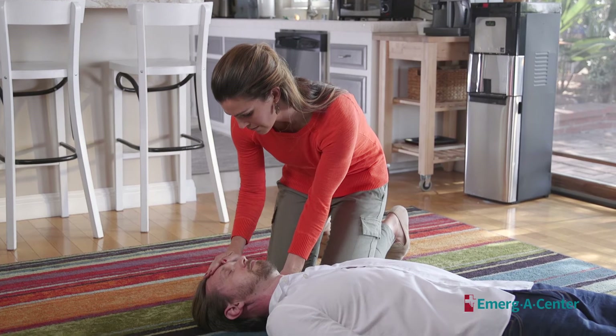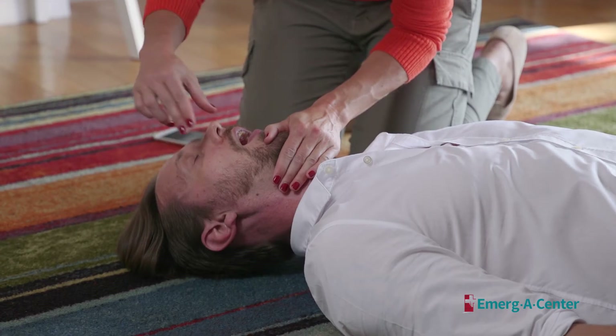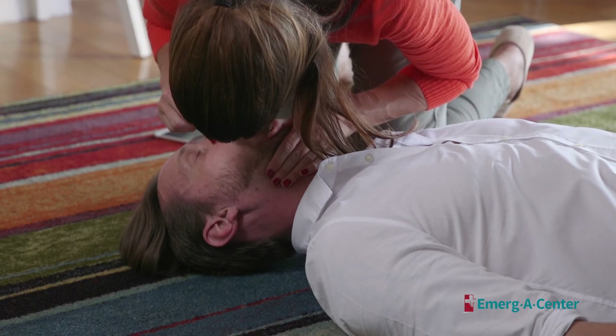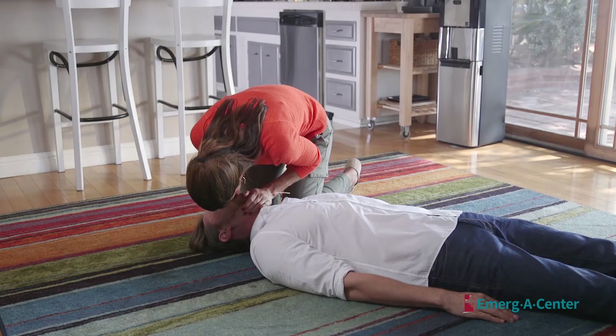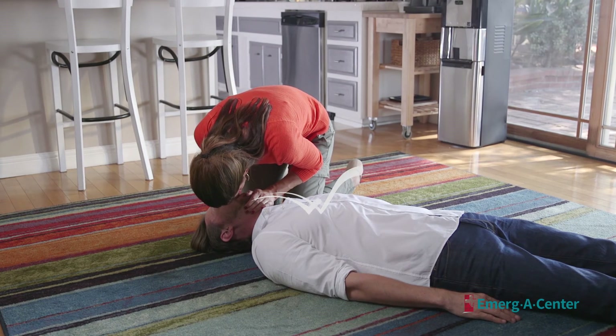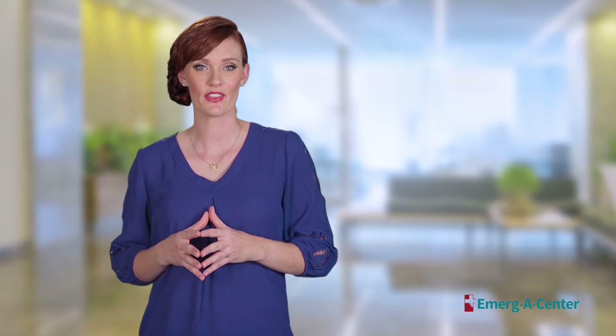Open their airway by tilting their head back slightly and lift the chin. Pinch the nose shut and place your mouth over the person's mouth to make a complete seal. Blow into the person's mouth to make the chest rise. Deliver rescue breaths for at least one second and then continue compressions. In the event the chest does not rise, there may be an obstruction in their airway.